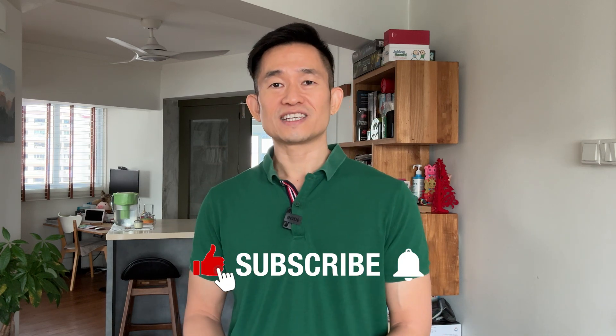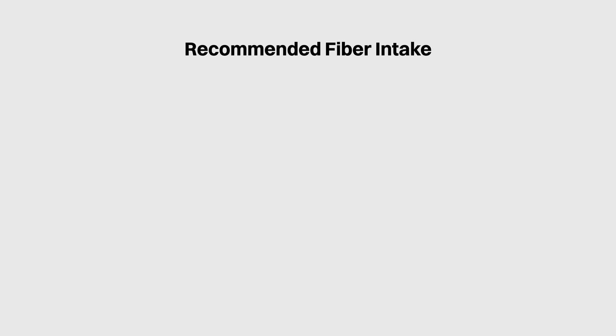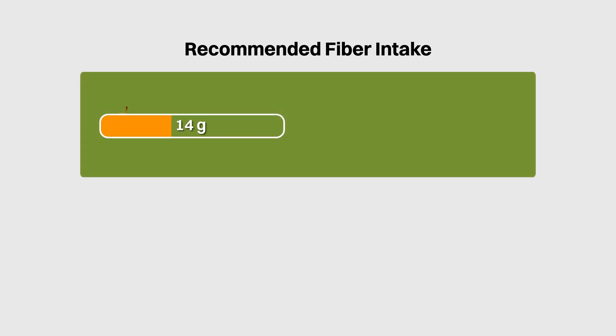So how much fiber should we be eating to reap these potential benefits? Before I go into that detail, help me hit the like and subscribe buttons and turn on the notifications. If you enjoyed this deep dive into dietary fiber, I would deeply appreciate it if you could share this video with just one other person. One rule of thumb is that we should be consuming about 14 grams of fiber per 1,000 calories.